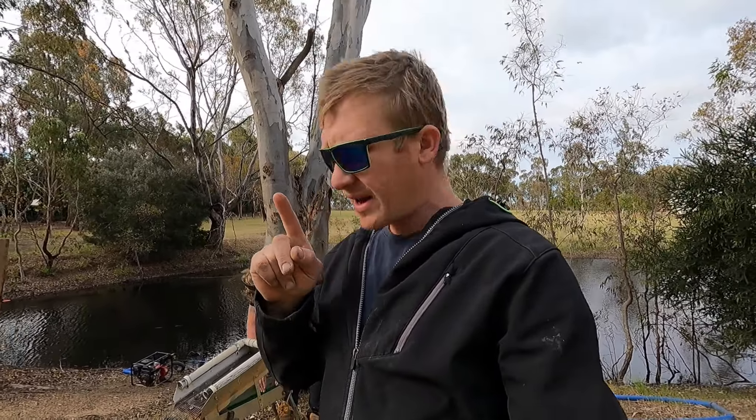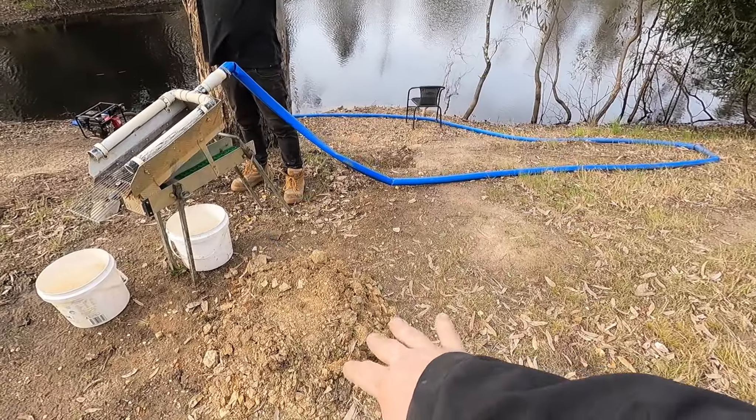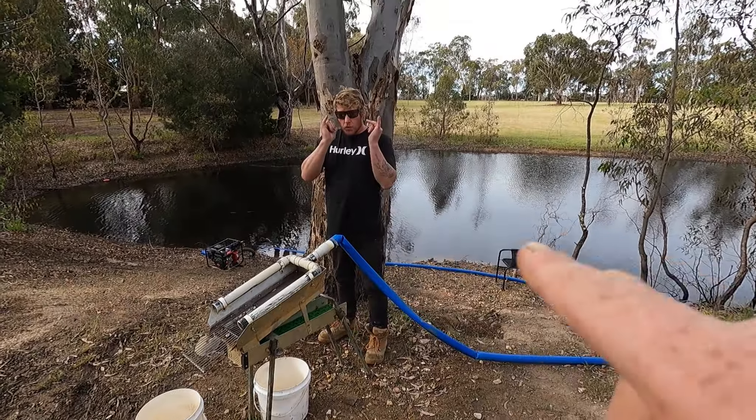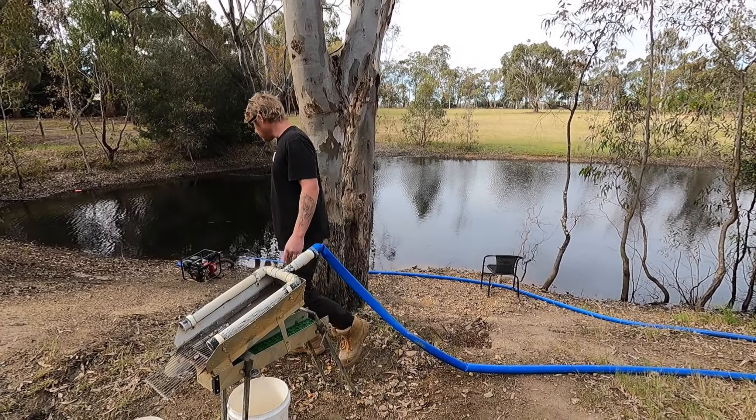Smashingly good. After that one bit that we found straight off the bat, just no gold after that — seems to happen that way. But Scotty collected a few buckets, so we're going to run through the six. Hopefully we get a fair bit of fine gold — that would be good. Would be smashing. Absolutely smashing.